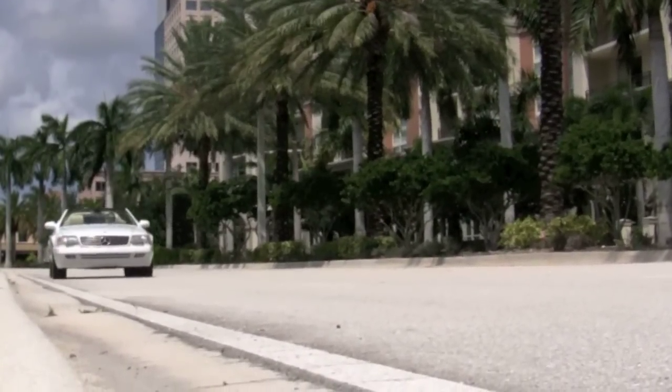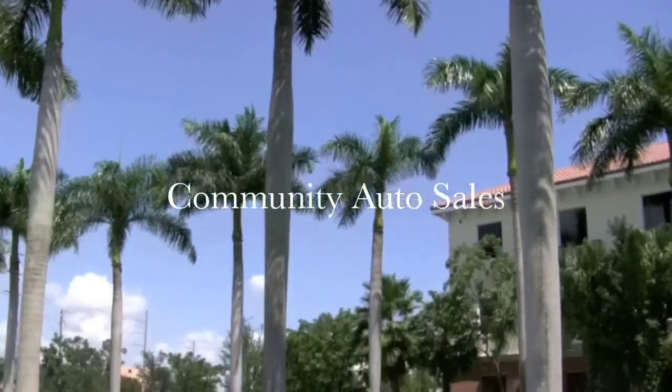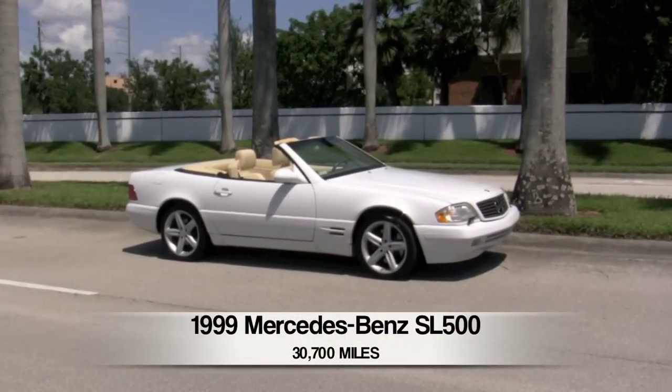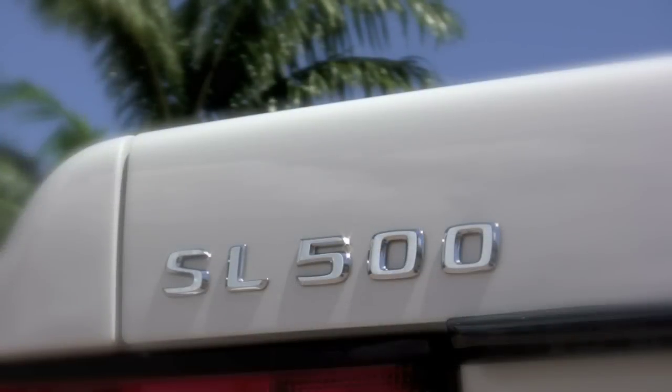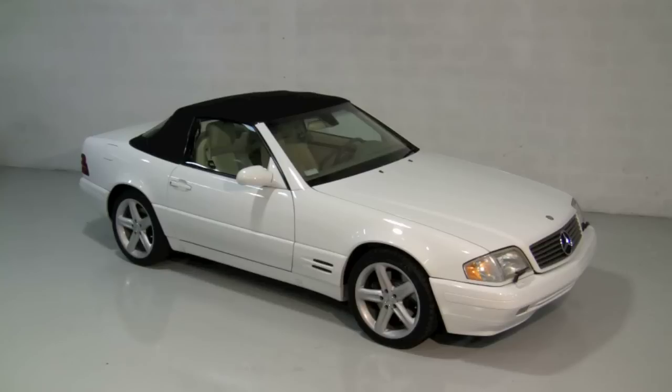Welcome to South Florida and welcome to Community Auto Sales of Palm Beach. Finding a great-looking pre-owned automobile with low miles isn't as hard as you might think. Take a look at this stunning 1999 Mercedes-Benz SL 500. Accident-free and from right here in South Florida, this roadster has only 30,000 miles and it's ready for you to drive home.